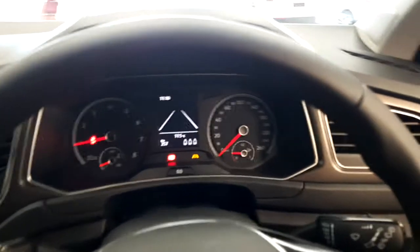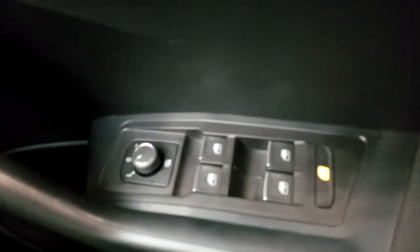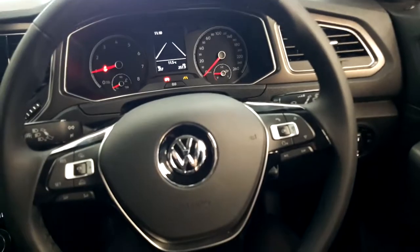Features of the T-Roc design include adjustable heated folding mirrors, electric windows, automatic headlights, and a multi-function steering wheel.